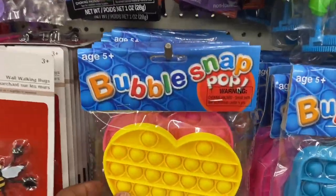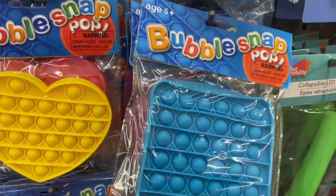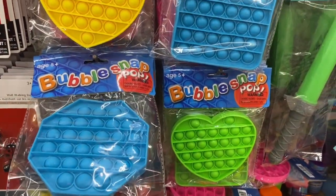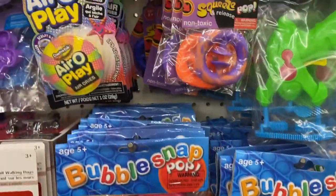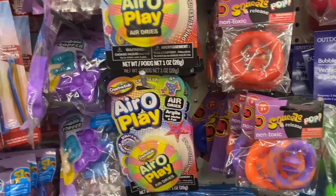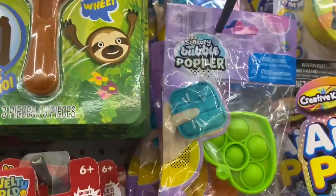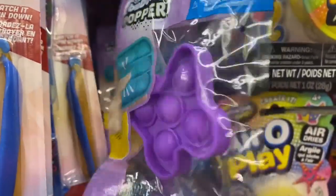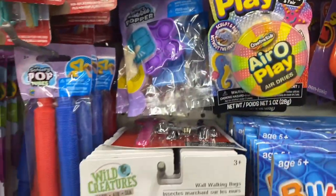Then you get into your bubble snap pops — they have the heart shape and the square. These were so cute and colorful. Honestly, I like playing with these myself, they're very relaxing. Then they had the squeeze-it pop-it, those were cute, the arrow play. They had the smaller ones for little fingers — something to keep kids busy, you can take it for travel or while they're in the car.